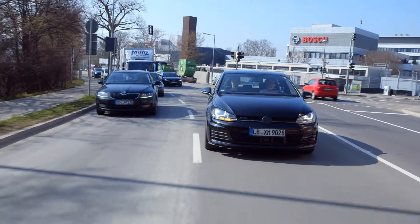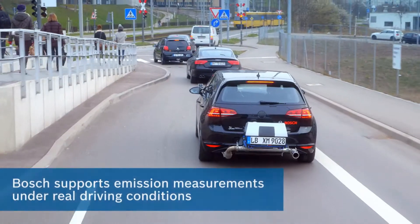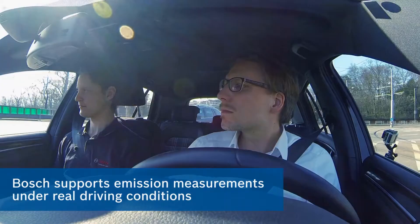Bosch has long been a strong supporter for the introduction of a more realistic test cycle and emission measurement under real driving conditions. This is what will ultimately lead to long-term improvements in the air quality of our cities.